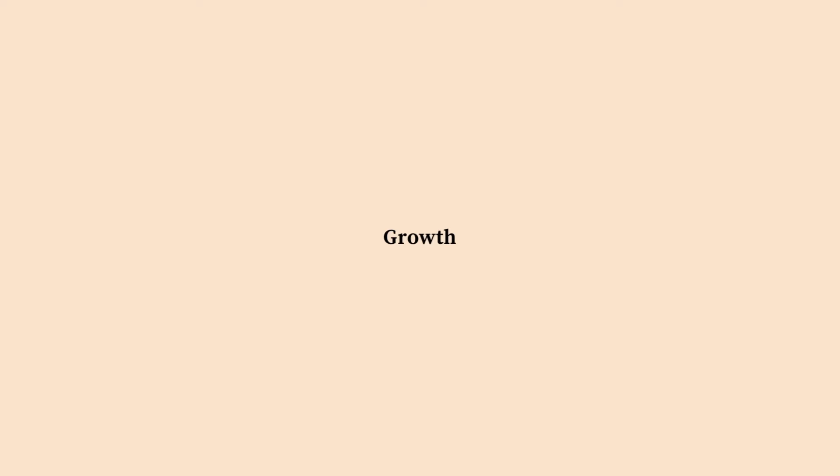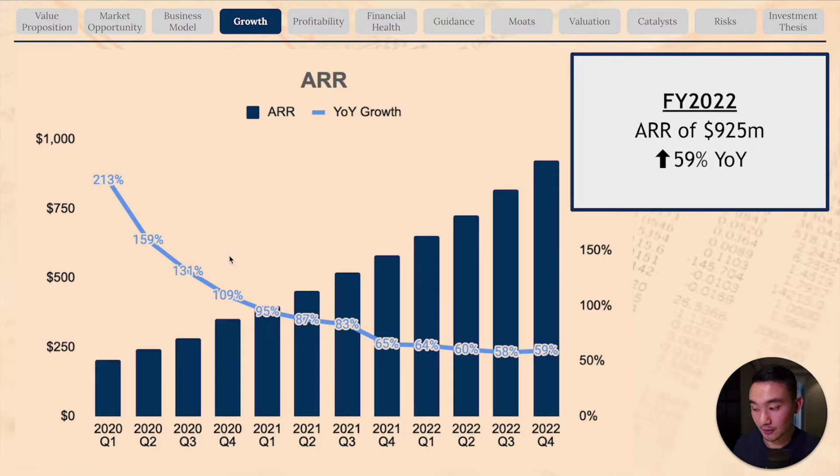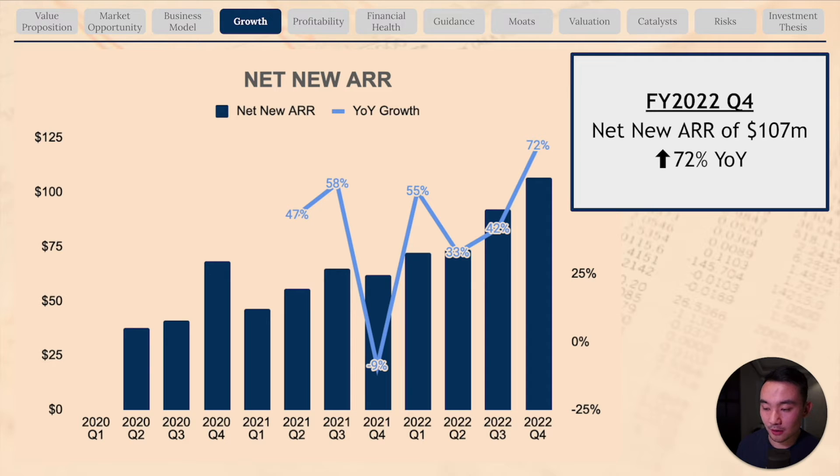Now let's look at the growth of the company. ARR has been growing very steadily over the last few quarters. In fiscal year 2022, the company grew ARR to $925 million, which is 59% year-over-year growth. Due to the law of large numbers, ARR growth has been declining, but it's still a very strong 50-60% year-over-year. Net new ARR was $107 million in Q4, a 72% increase year-over-year — an acceleration from prior quarters, showing strong demand for UiPath's RPA solution.